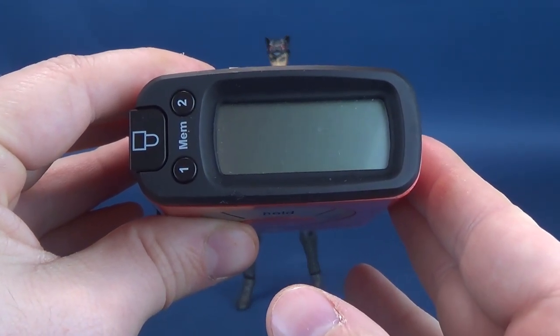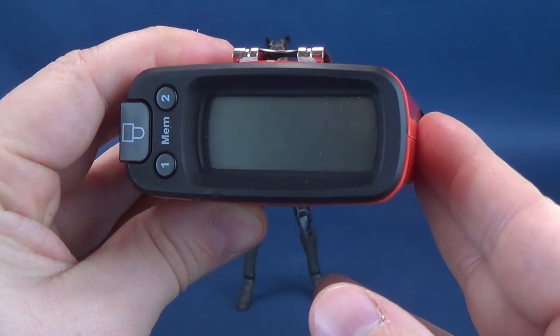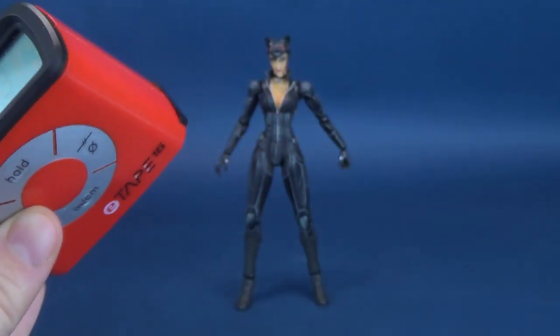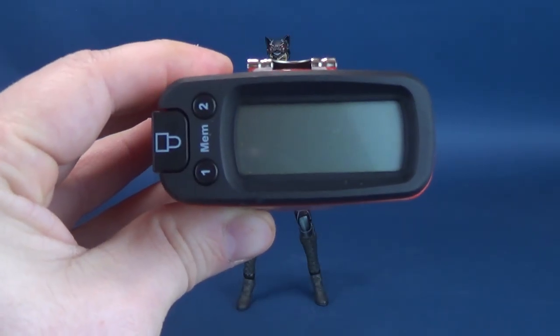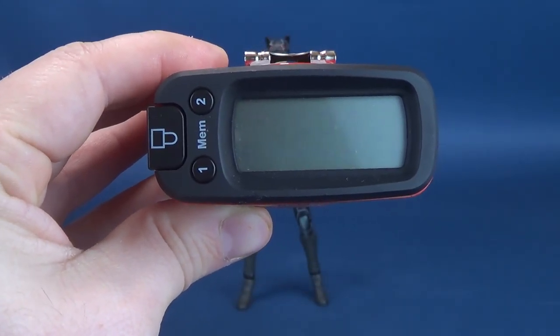According to the tape measure, the Ultra Measure-tron tells me that the Play Arts Kai Catwoman from Batman Arkham City stands nine inches exactly. That's pretty tall. And in centimeters — I never did this the first time we had a look at this figure — 22.9. Almost 23 centimeters tall.